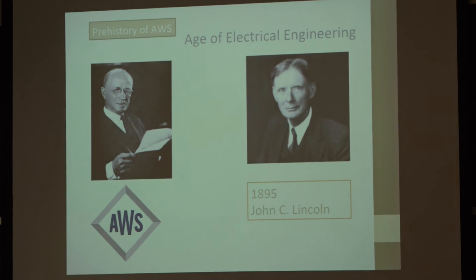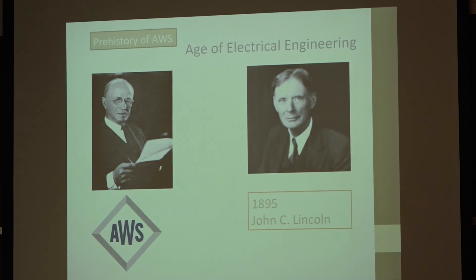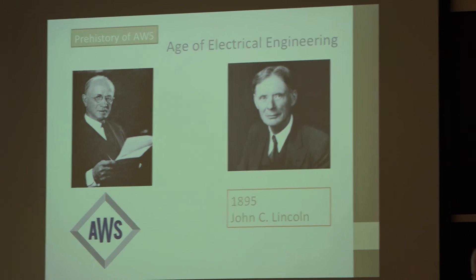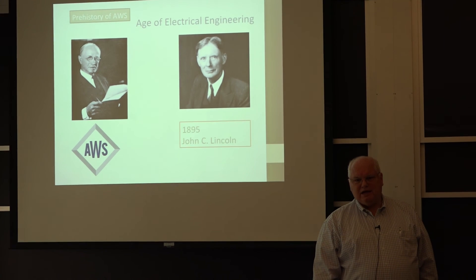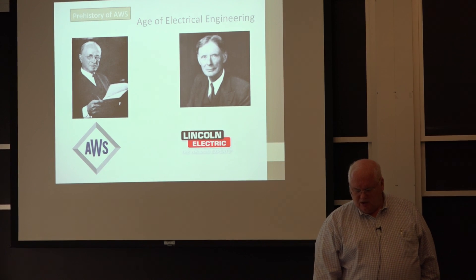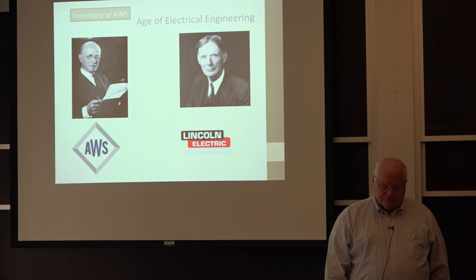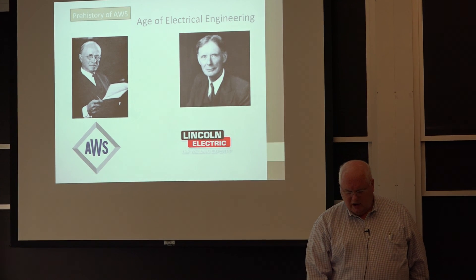Soon after the war, Comfort Adams became the founder of the American Welding Society and later founded the Welding Research Council we know today. Another important figure was John Lincoln, who in 1895 founded a company making electrical power supplies for arc welding. Mineral-coated electrodes were developed in Sweden at what is now ESAB Corporation, and cellulosic electrodes were developed in the United States. John Lincoln founded the Lincoln Electric Company, which is today one of the largest manufacturers of welding equipment and electrodes in the world.